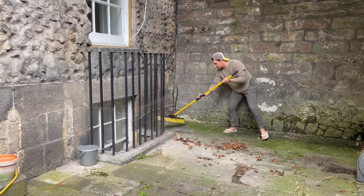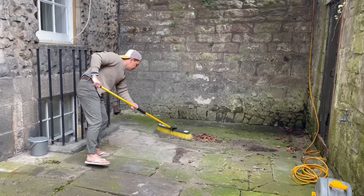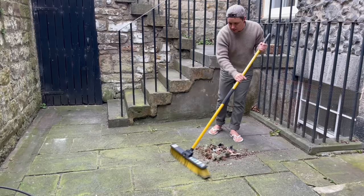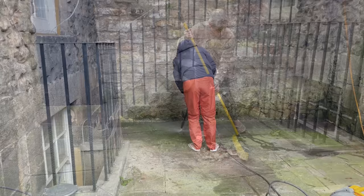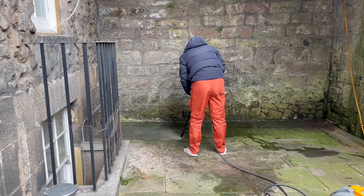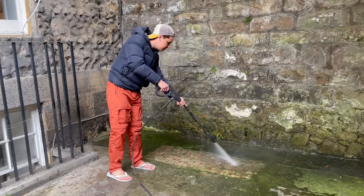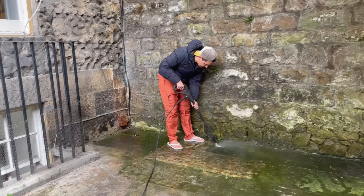Before the real fun begins you have to do the dirty work. I'm giving the courtyard a really good sweep and then I'll clean the stone with a jet washer. This is my first time using a jet washer and I have to say it is satisfying and therapeutic. It took me about three and a half hours to jet wash the entire space but I enjoyed the process and actually found it relaxing. Seeing the years of dirt being washed away was completely rewarding and I couldn't believe what a difference it made to the stone.